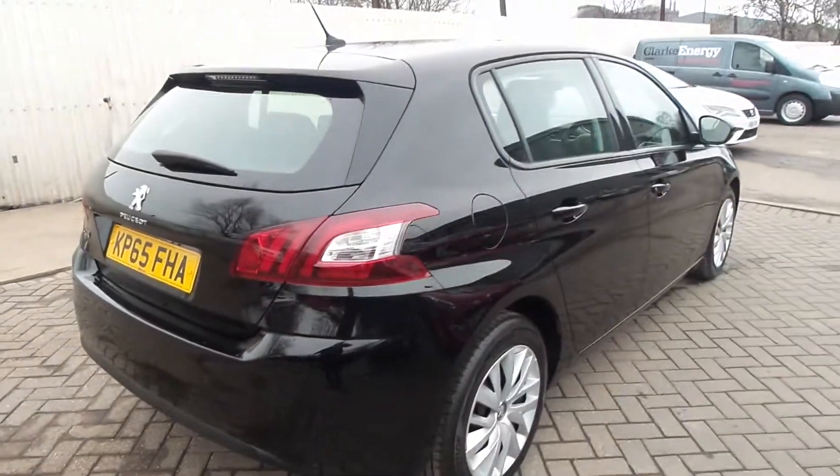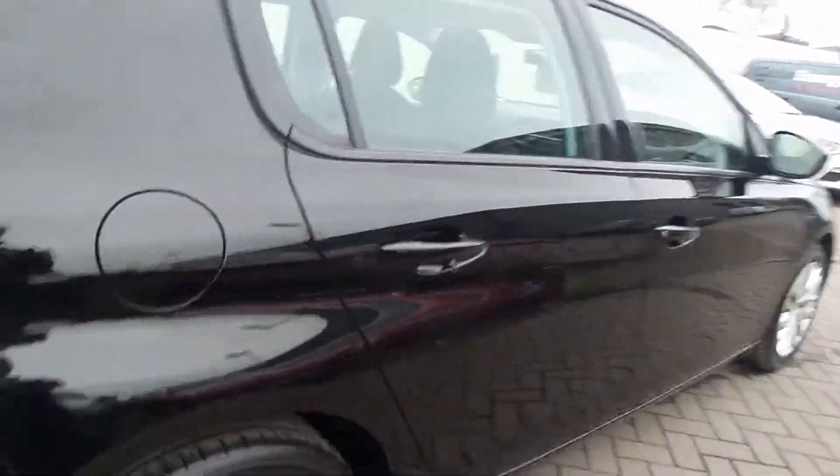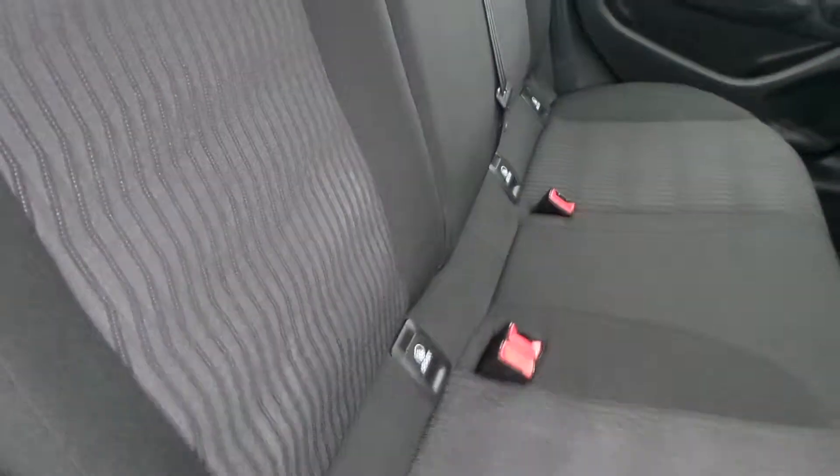Moving to the boot, the 3008 does have a nice size boot with split rear seats and also top tether anchorage points. Moving around to the back seats, there are three seats in the rear with the outside seats having a nice fixed headrest.